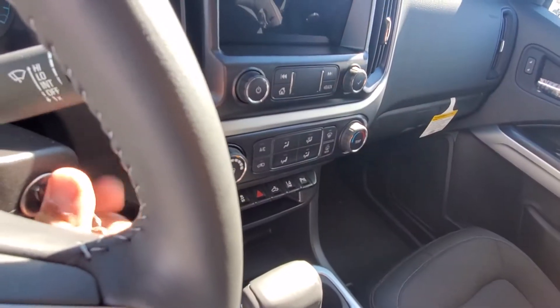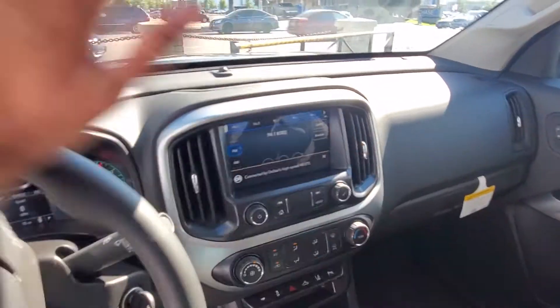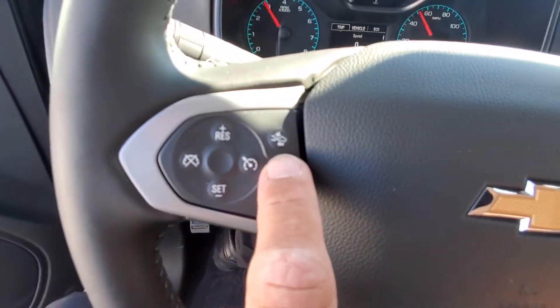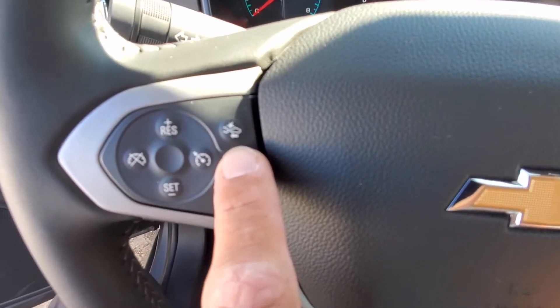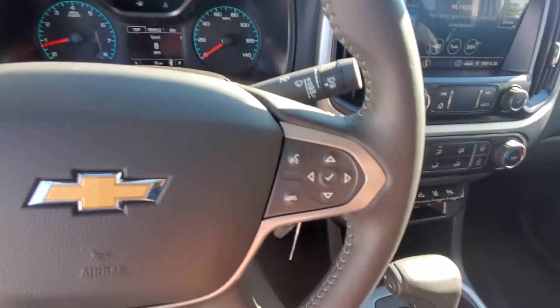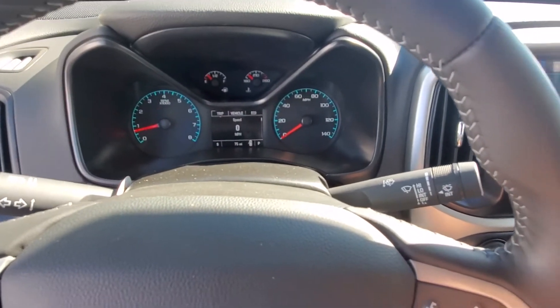Let's start her up real quick. Up here on the steering wheel, you have front-end collision alert and emergency braking, your cruise control. Over here you have your Bluetooth calling and your controls for the center screen up there.